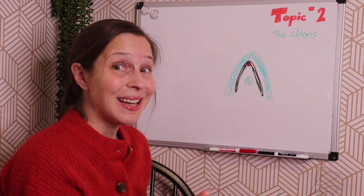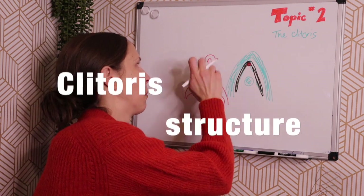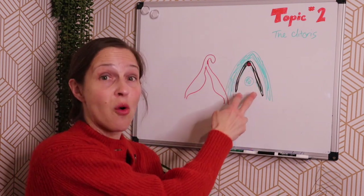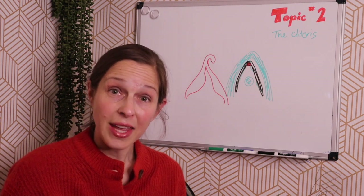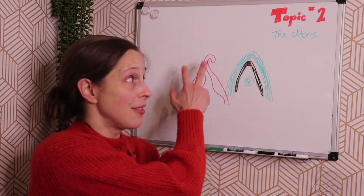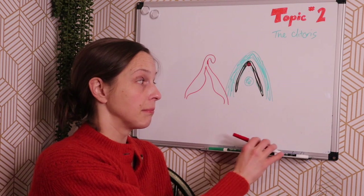But the clitoris actually looks like something more like a wishbone — sort of like that. It actually extends underneath the skin and wraps around the sides of the vagina. And so the only thing we really see on the outside is going to be the glands or the head of the clitoris. But the clitoris actually extends all the way around the vagina underneath the skin.